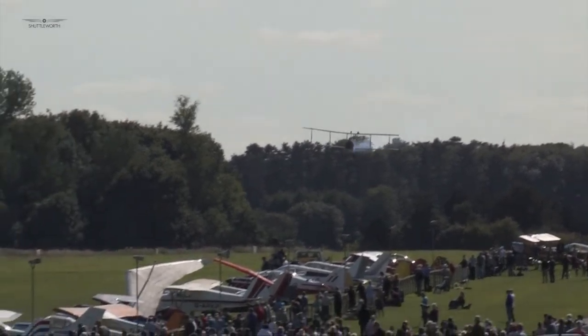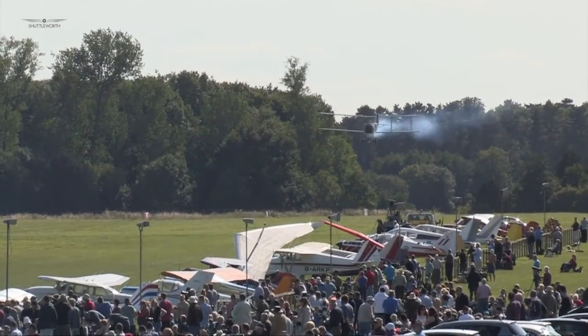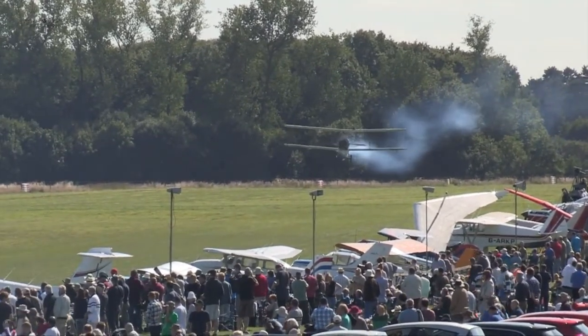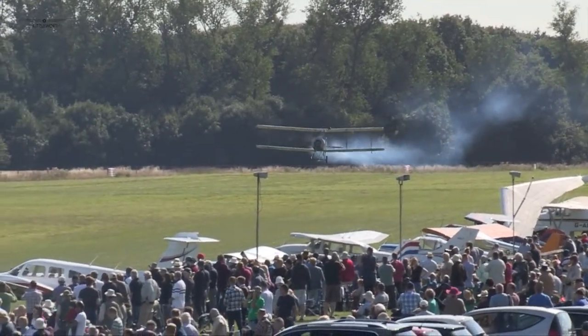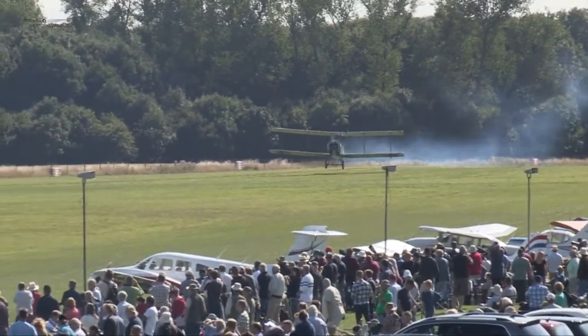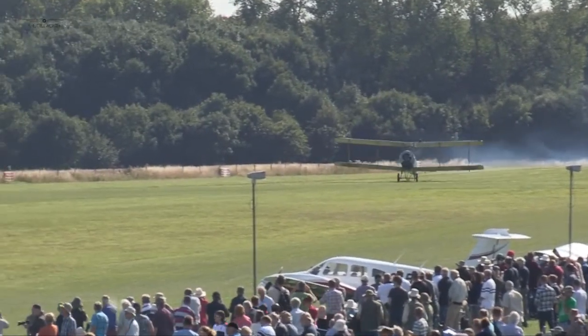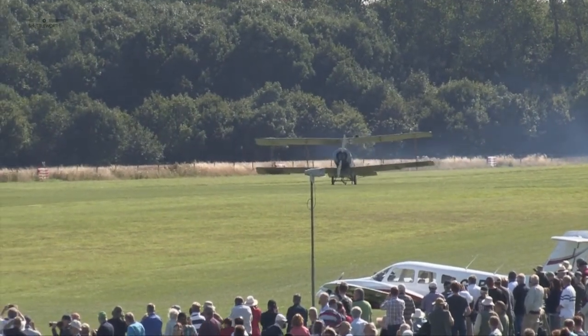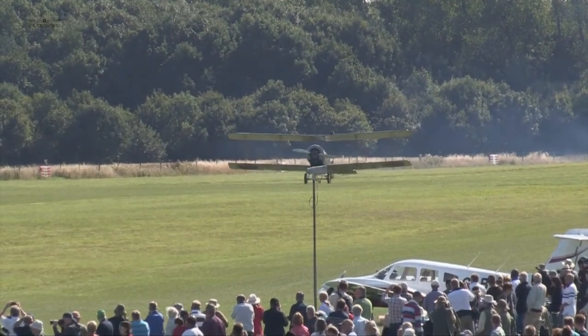The 504 was the first British aeroplane to strafe troops on the ground, as well as the first British aircraft to make a bombing raid over Germany. It was also the first Allied aeroplane to be downed by enemy anti-aircraft fire, and was the first aircraft flown by many future aces, including Billy Bishop.